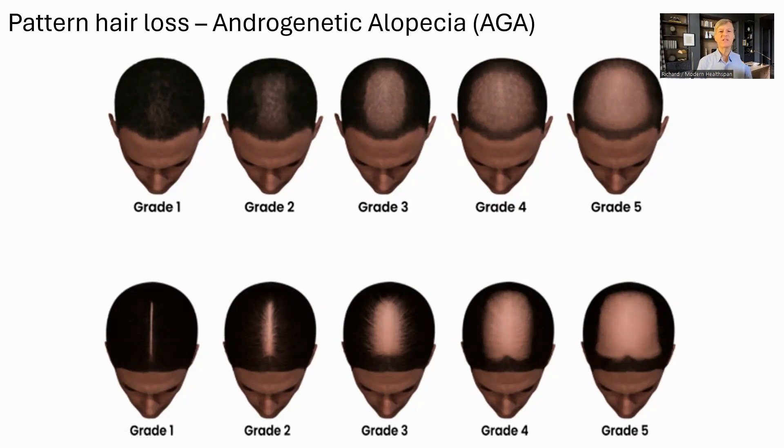Before we get into more detail on the interventions, a quick look at the common cause of hair loss. The most common is called pattern baldness, or androgenetic alopecia. It happens to both men and women, though it tends to be more common and visible in men. In men, it is caused by genetics and male hormones, particularly testosterone and its active form, dihydrotestosterone. There are other forms of alopecia, such as alopecia areata, which causes small bald spots on the head, but we will focus on the most common pattern baldness.